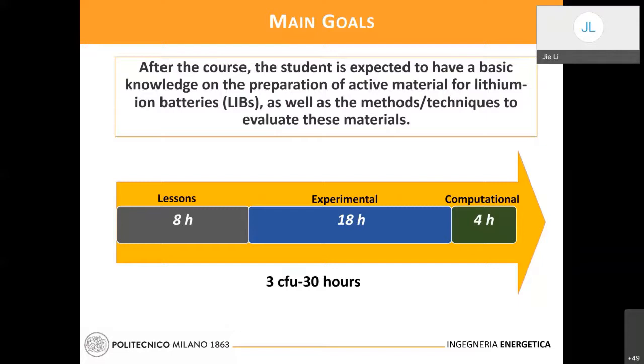Especially important is how the materials used in the lithium battery are prepared. Since the active materials in the lithium battery are mainly ceramic type materials, this course will also focus on how to prepare ceramic materials which can be used in lithium batteries, and how we are going to evaluate these materials and by which technique or method — this will also be introduced in the course.